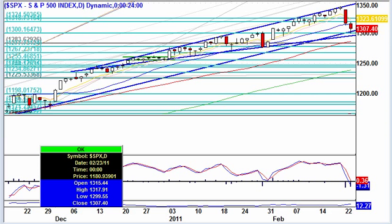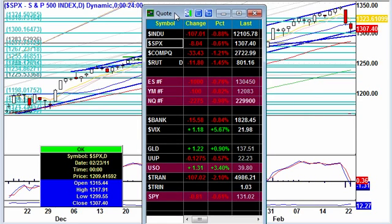Hello traders out there in trader land. My name is Des here at GrokTrade, and it's Wednesday, February 23rd, 2011. The markets take another one on the chin.